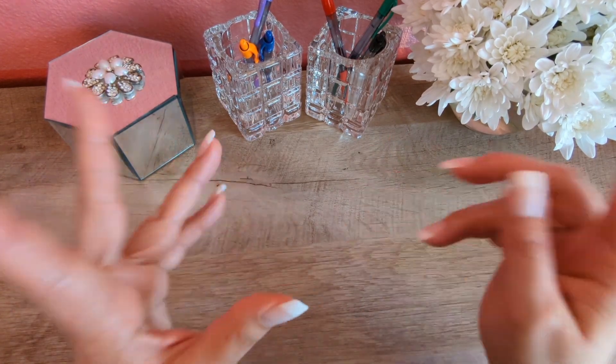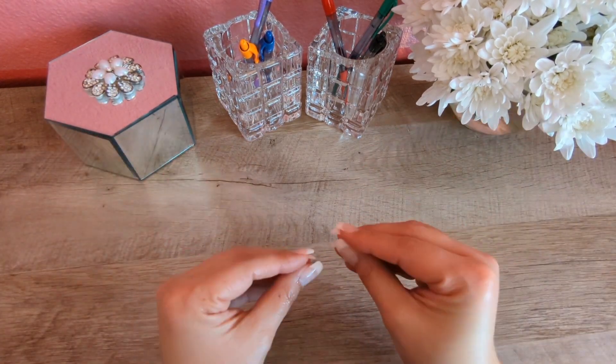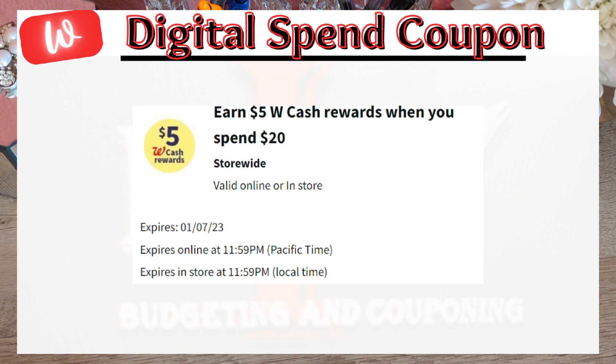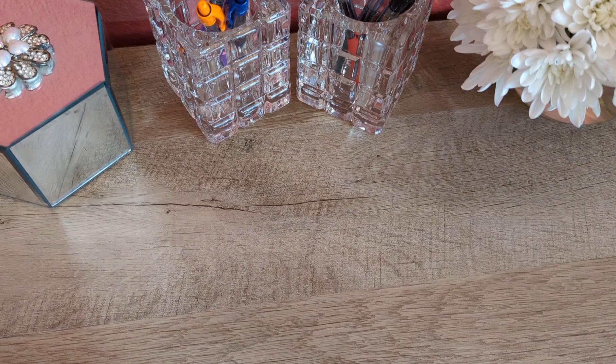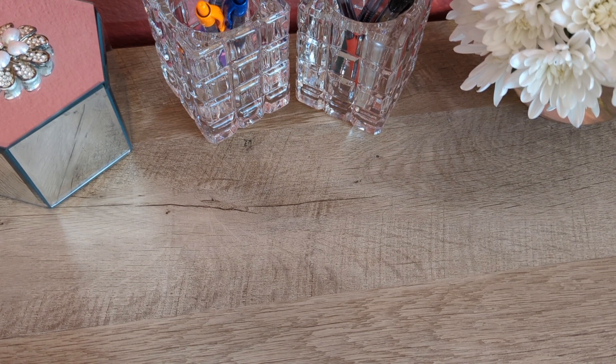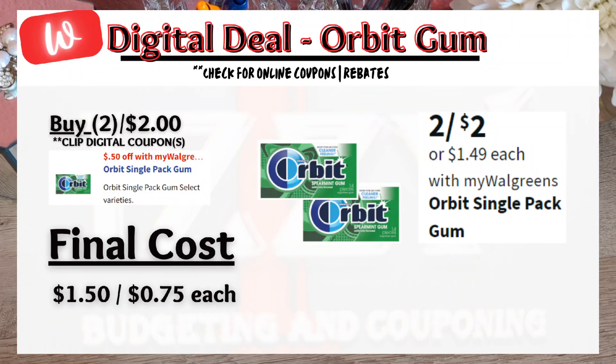New year, new savings! Let's look at some deals at Walgreens this week. For this week, I did receive a digital spend booster of spend $20, get $5 Walgreens cash, so I'll be looking to see where I can apply this store reward by stacking savings. Starting off with a gum deal — Orbit Gum is on sale this week 2 for $2. There is a 50-cent digital coupon making the final price $1.50 or 75 cents each.